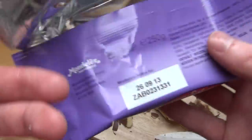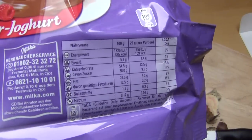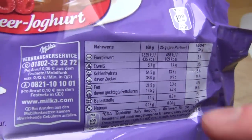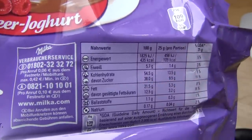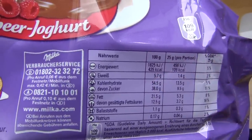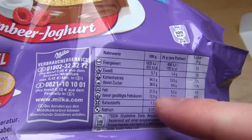I can tell you about nutrition facts. Last but not least: fat is 21.5%. Sugar is a sugar bomb — 38%. But you get some protein: 5.7. And even some fiber: 1.1.